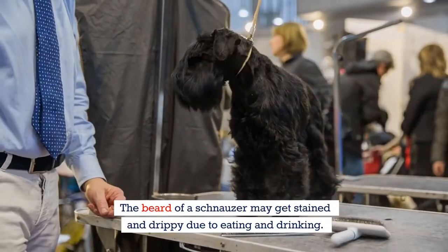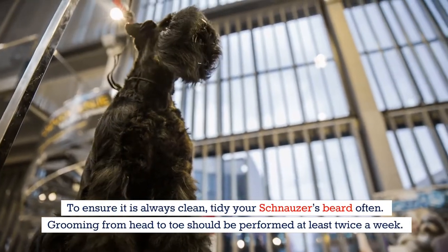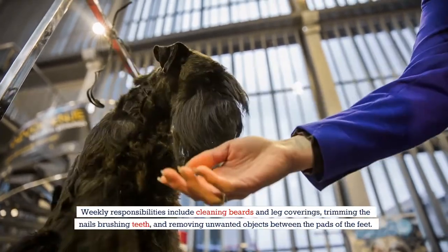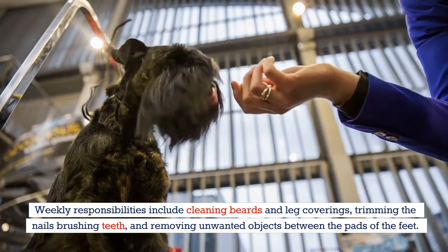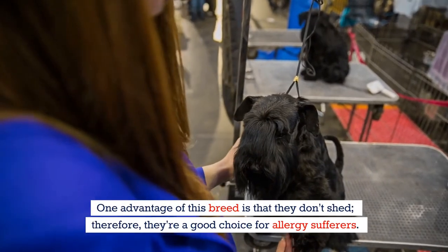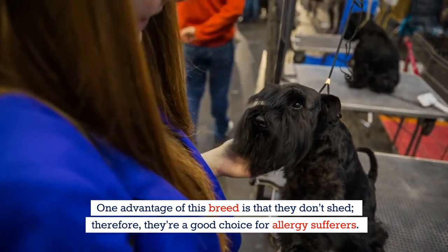The beard of a schnauzer may get stained and drippy due to eating and drinking, so tidy your schnauzer's beard often. Grooming from head to toe should be performed at least twice a week. Weekly responsibilities include cleaning beards and leg coverings, trimming the nails, brushing teeth, and removing unwanted objects between the pads of the feet. One advantage of this breed is that they don't shed, making them a good choice for allergy sufferers.